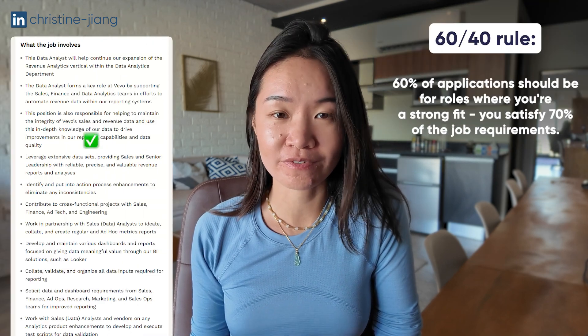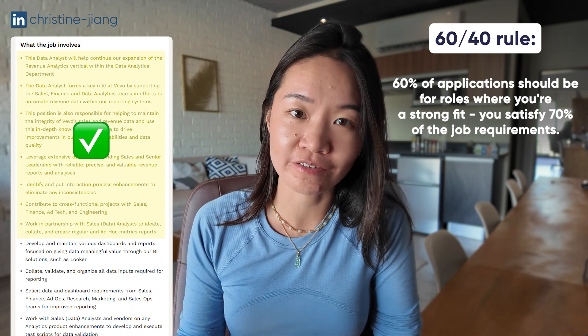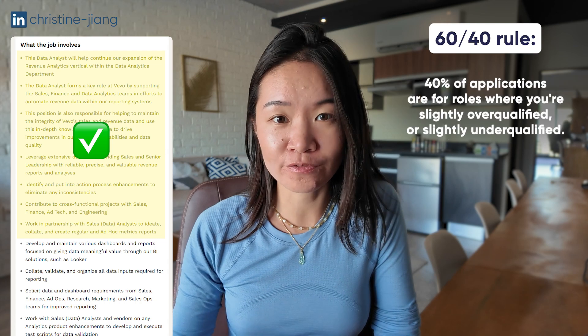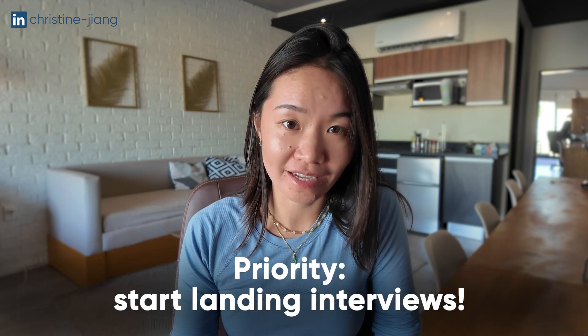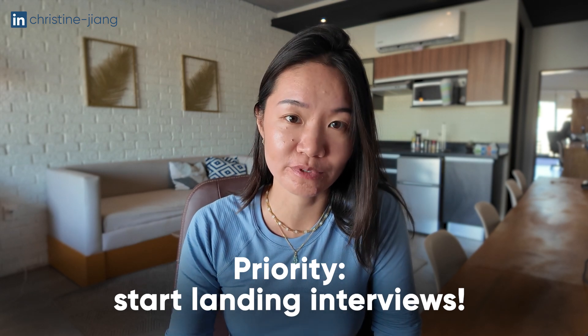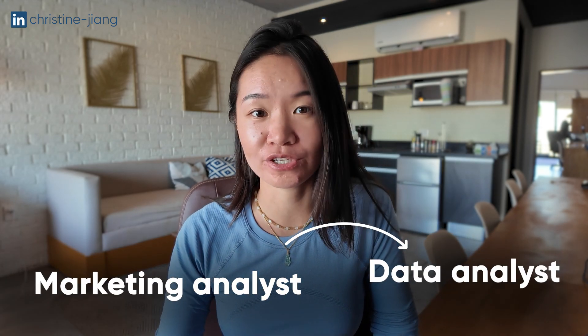Instead, the 60-40 rule refers to applying to 60% of jobs where you are a very strong fit — where you can check off 70% of the bullets they've asked for. Then the other 40% are jobs where you're slightly overqualified or slightly underqualified. In the beginning of the job hunt process, the most important thing is to just start landing interviews. You can do that by applying to jobs just one degree removed from where you currently are — for example, if you're a finance analyst or marketing analyst, a data analyst job is just one jump away.